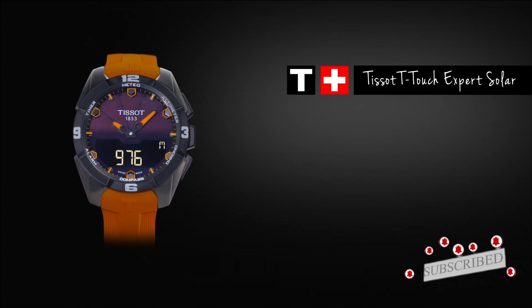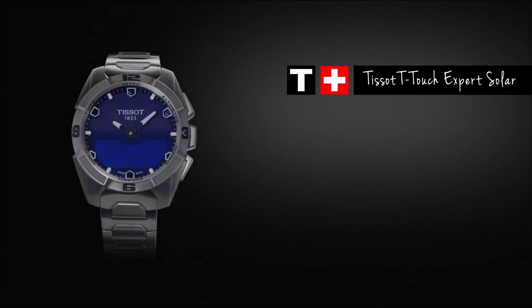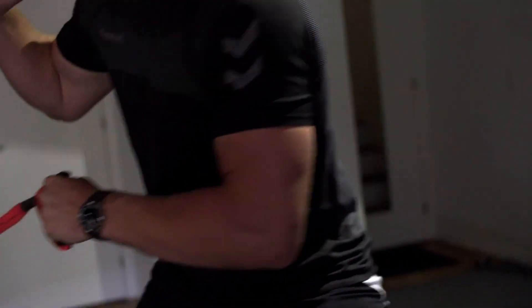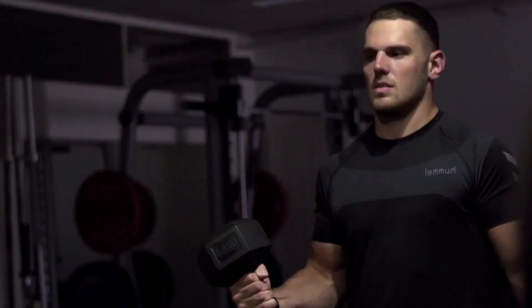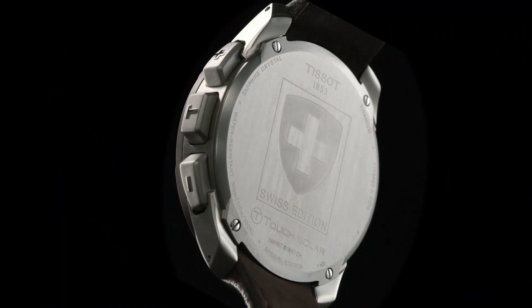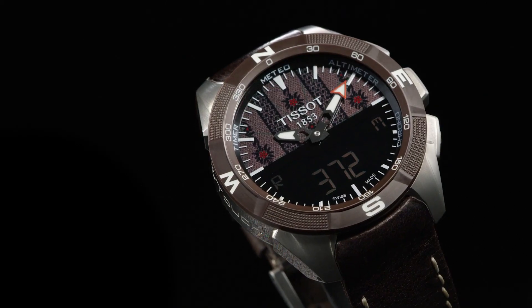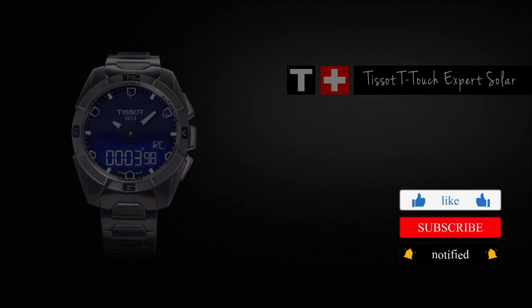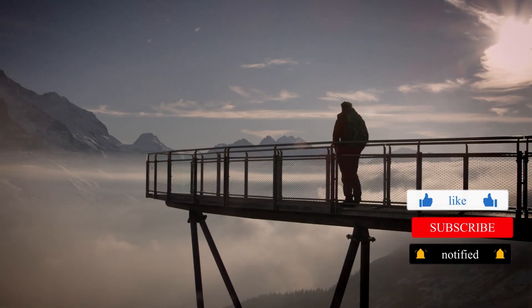Outdoor adventurers have direct access to an altimeter in feet and meters, altitude difference meter, chronograph with split and cumulative time, compass, two alarms, thermometer in Celsius and Fahrenheit, barometer, date and time measured on the 12-hour or 24-hour scale, perpetual calendar, countdown timer, and backlight. Tissot T-Touch Expert owners literally have technology at their fingertips, any time, anywhere. It is the perfect partner for professional mountaineers and extreme skiers.